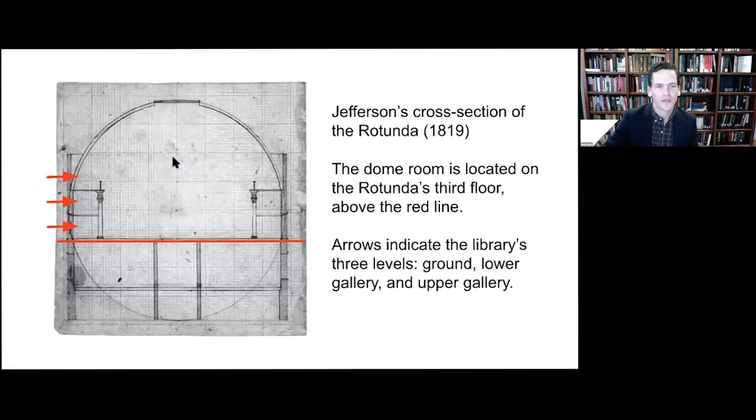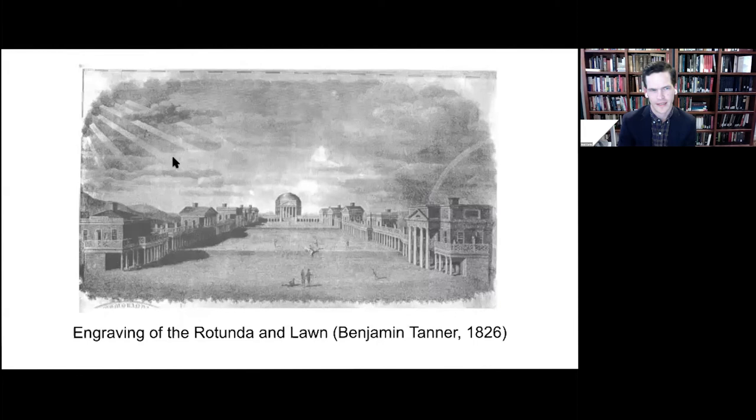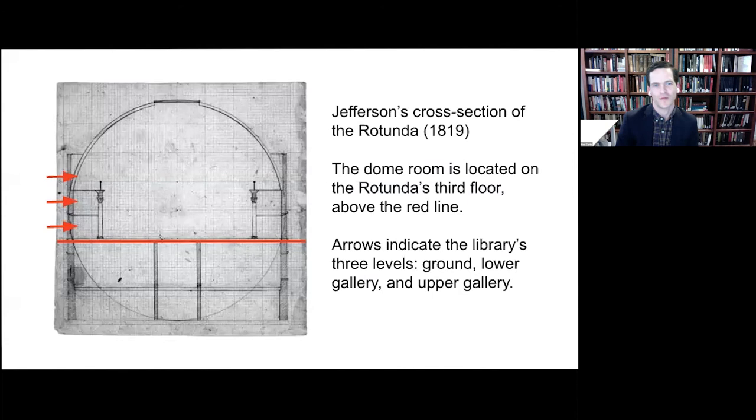Perhaps in response to the fire's destruction, scholarship on the Rotunda Library has tended to focus on its catalogs, revealing a trove of information about how UVA's first library was organized on the page. However, surprisingly little is known about the material histories of the library's books or about the library's history as a lived space. When the Rotunda building opened in 1826, its three stories boasted classrooms, laboratories, a museum, and in the dome room, a library. The driving objective of our exhibition and programming was to make the Rotunda's history as a site of interactive learning visible, approachable, and imaginatively engaging to students, alumni, and members of the public.